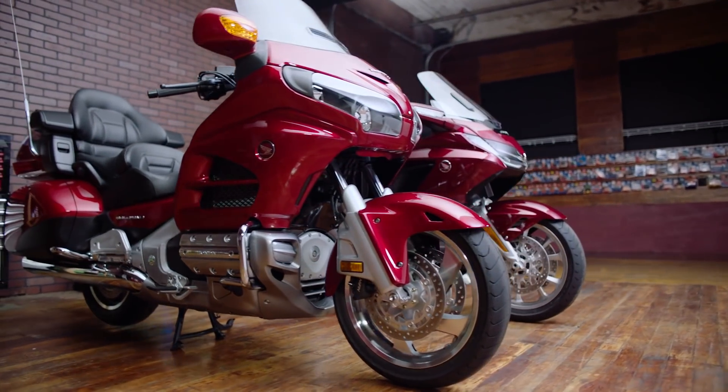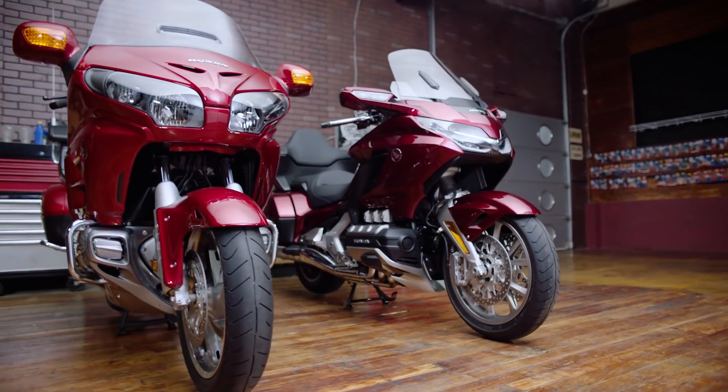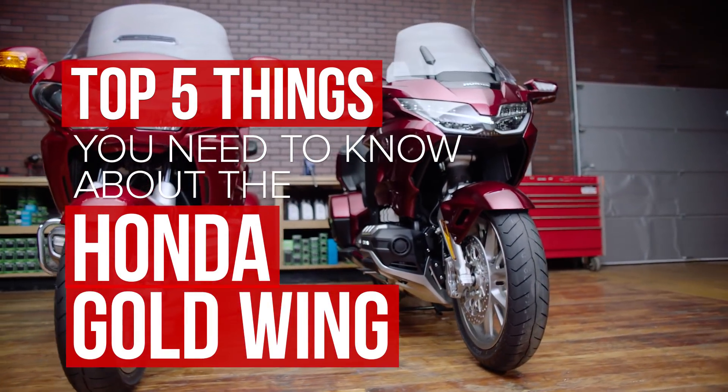The Honda Goldwing has a bit of a reputation as a sofa on wheels, but in 2018, it's time to banish that. We've ridden the all-new bike, and here are five things you need to know.